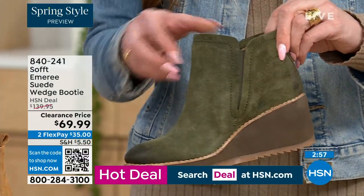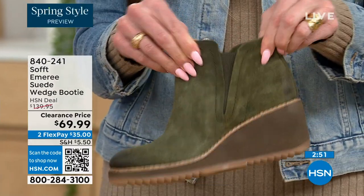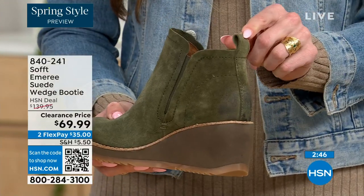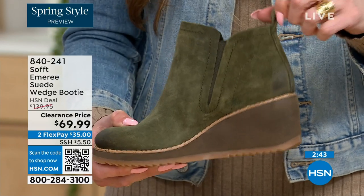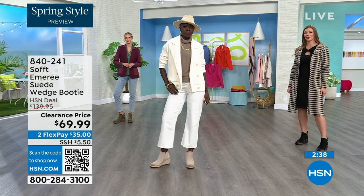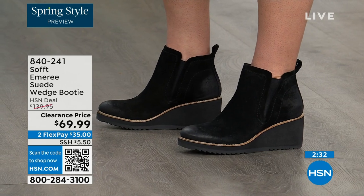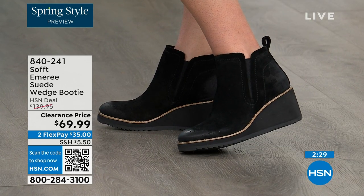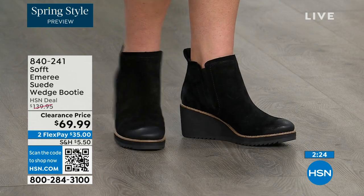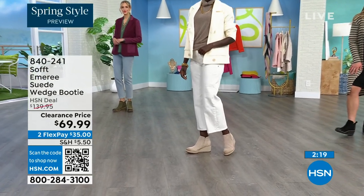These are a true slip-on booty with no zipper details — you slip them right in and can see the beautiful goring that moves with you. There's a cute little pull tab on the back so you won't break any nails getting them on. There is incredible cushioning from the heel all the way to the ball of the foot, because a lot of times we forget about cushioning the heel. This is cushioned from heel to toe.